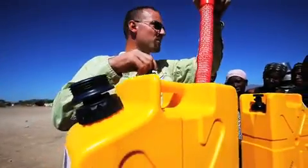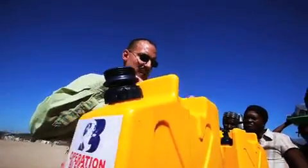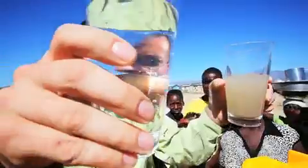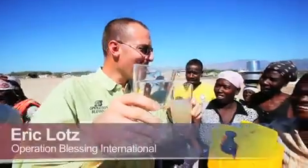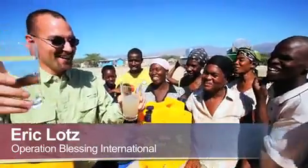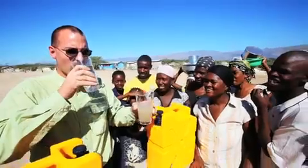Eric Lotz works for Operation Blessing International in Haiti. He is in the village of Balan giving a demonstration of the Jerrycan. The village has been chosen as the first location to receive the Lifesaver Jerrycans.